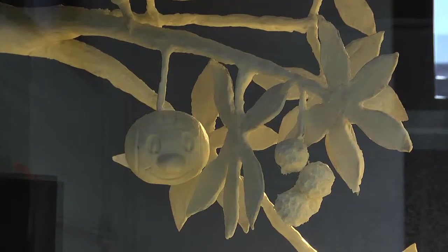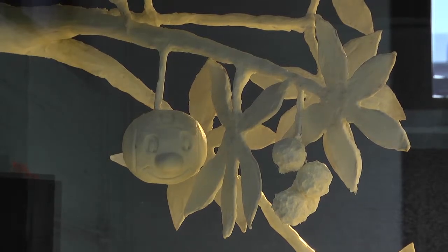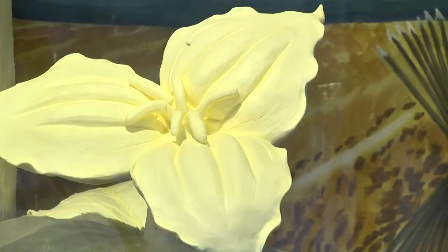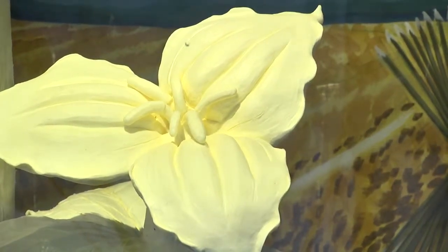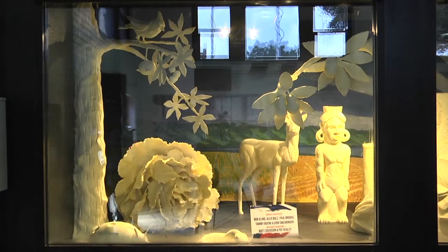We have a lot of great symbols that I think most fairgoers would recognize — the state bird, the cardinal, the state tree, the buckeye tree. But we also have some of the more unique state symbols that maybe folks wouldn't recognize, such as the trillium, which is the wildflower. There's an ancient artifact in there, the adena pipe, as well as the trilobite.